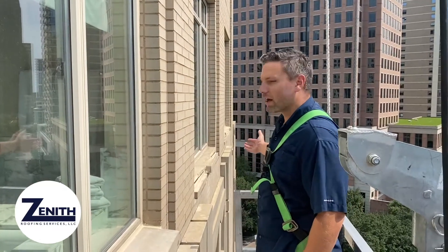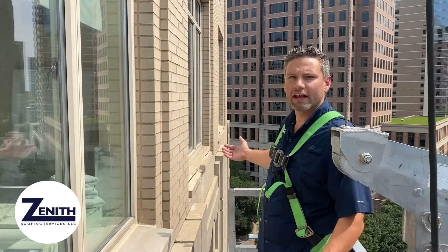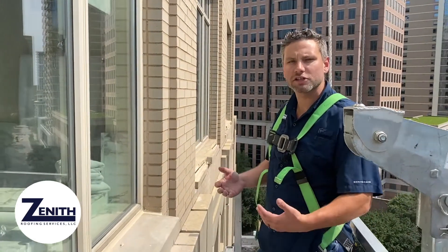You can imagine that these weigh a couple hundred pounds. We're eight floors up right now — if that would have fallen and hit somebody or damaged the property, there'd be some serious liability and serious issues going on.